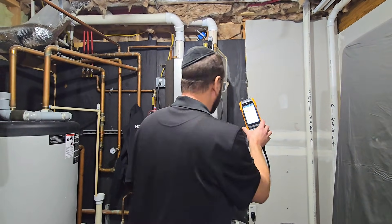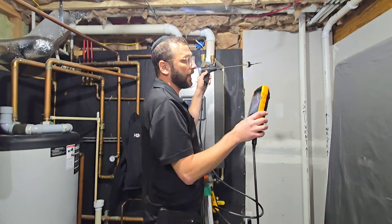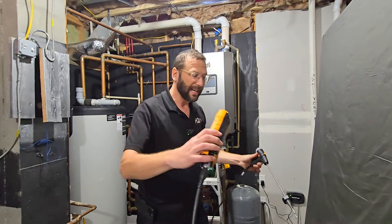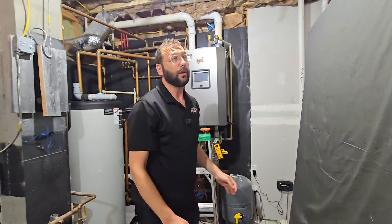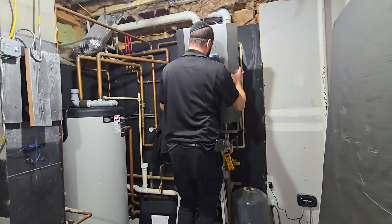I'm also going to point out a tool that I use here — it's called a combustion analyzer, which makes sure your carbon dioxide levels and everything in the boiler is calibrated correctly. This has to get done the day it gets installed, and every time the boiler gets taken apart like we did today.